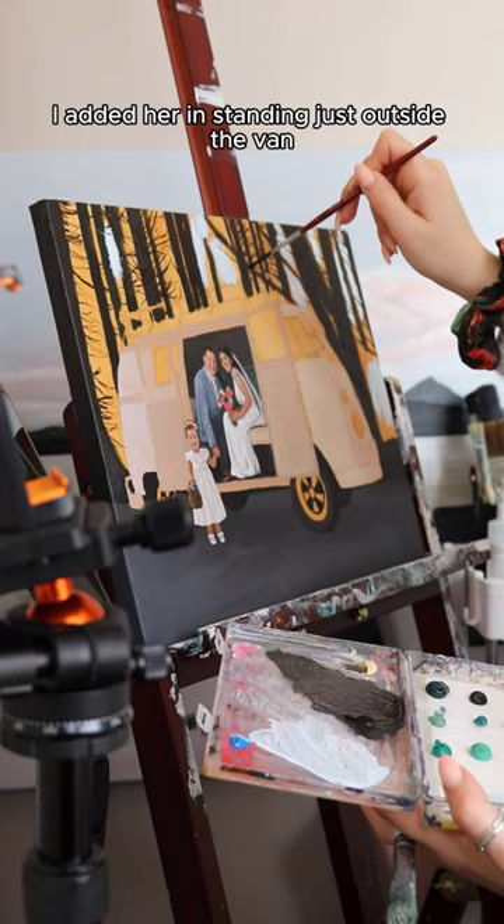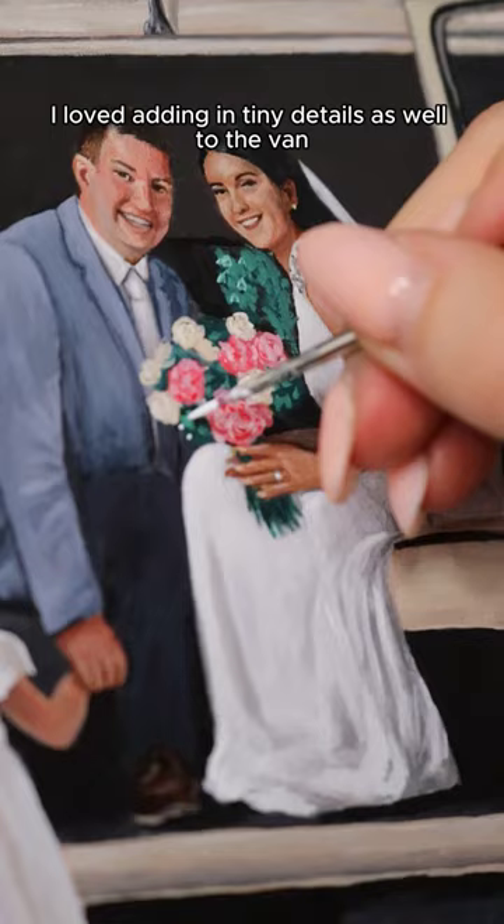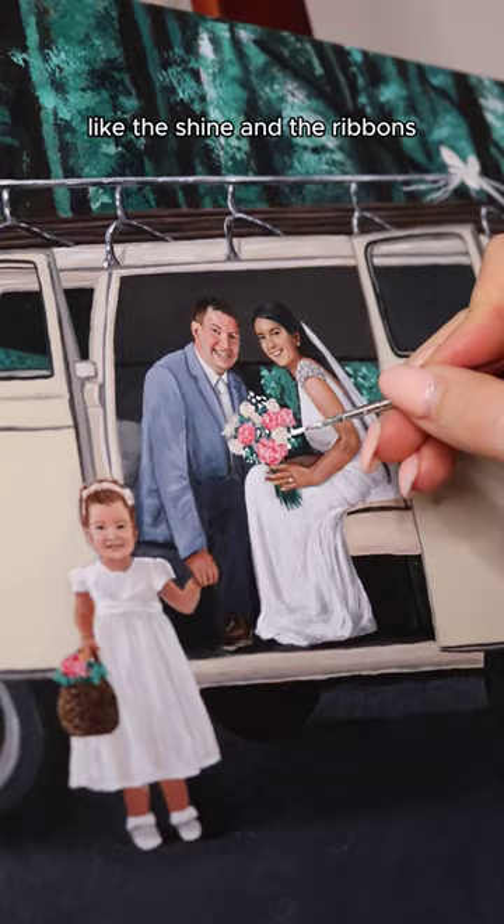I added her in standing just outside the van but holding her dad's hand, which makes the whole scene super sweet and as if it actually existed on the day. I loved adding in tiny details to the van as well, like the shine and the ribbons.